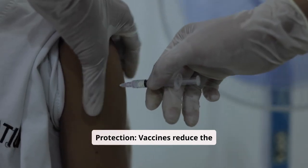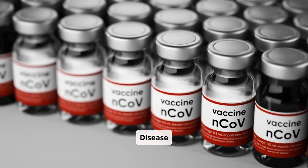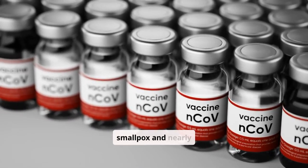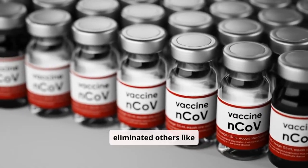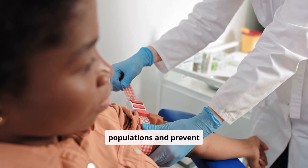Individual protection: vaccines reduce the risk of severe illness, hospitalization, and death. Disease control: vaccination campaigns have eradicated diseases like smallpox and nearly eliminated others like polio. Community safety: vaccines protect vulnerable populations and prevent outbreaks.